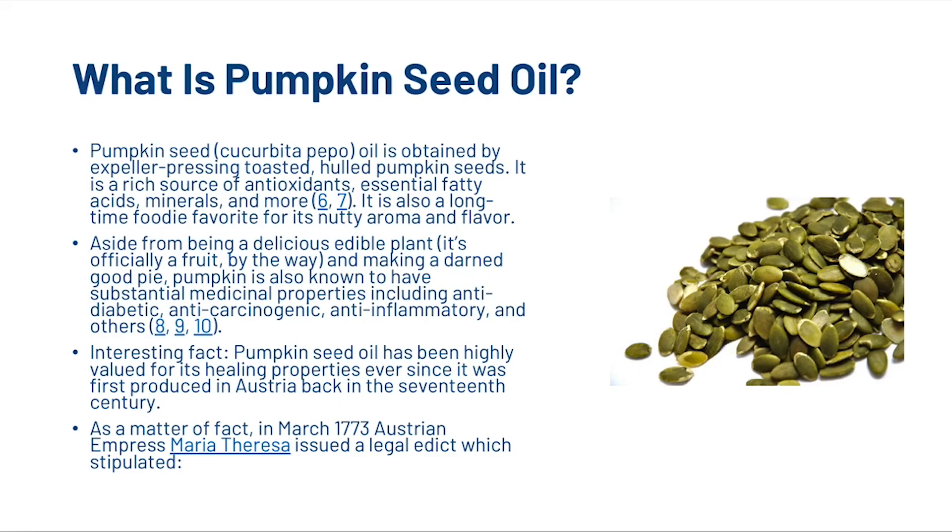Pumpkin seed oil is obtained by expeller pressing toasted hulled pumpkin seeds. It is a rich source of antioxidants, essential fatty acids, minerals and more. It is also a long-time food favourite for its nutty aroma and flavour. Pumpkin has substantial medicinal properties, including anti-diabetic, anti-carcinogenic, and anti-inflammatory. Pumpkin oil has been highly valued for its healing properties ever since it was first produced in Austria in the 17th century.